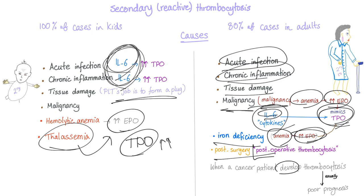When a cancer patient develops thrombocytosis, it usually carries a poor prognosis. So thrombocytosis in the setting of malignancy is an ominous finding.